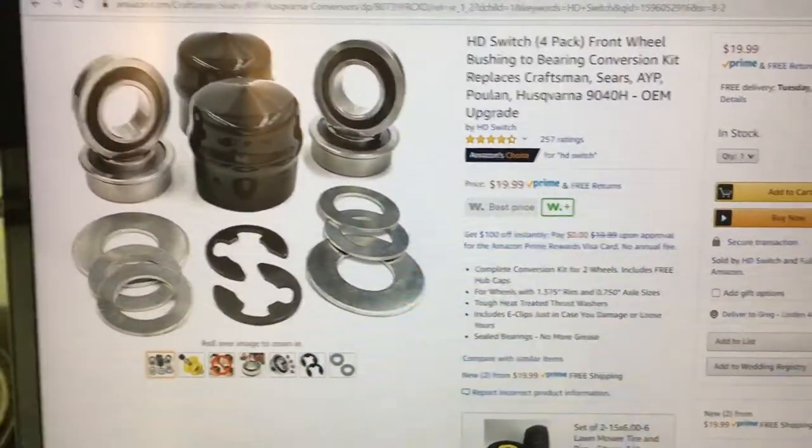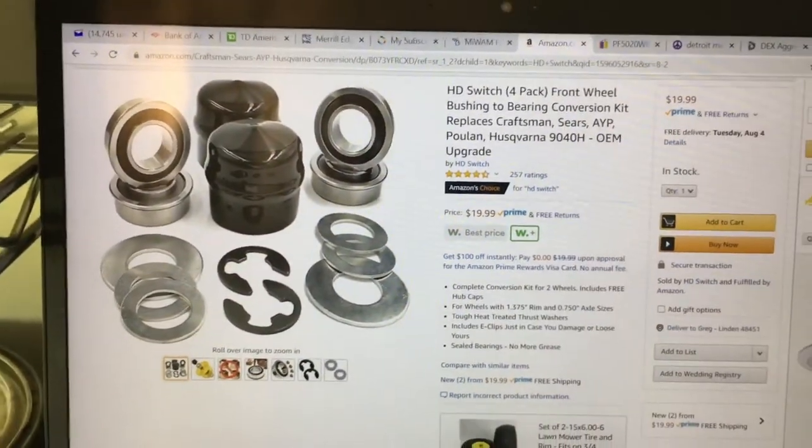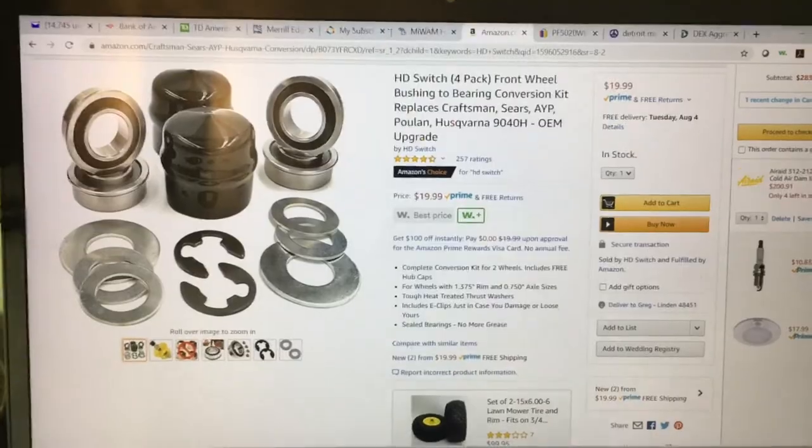So again, the HD Switch front wheel bearing kit for $20. You can get it on Amazon — I'm sure you can get it in other places — and it works awesome.